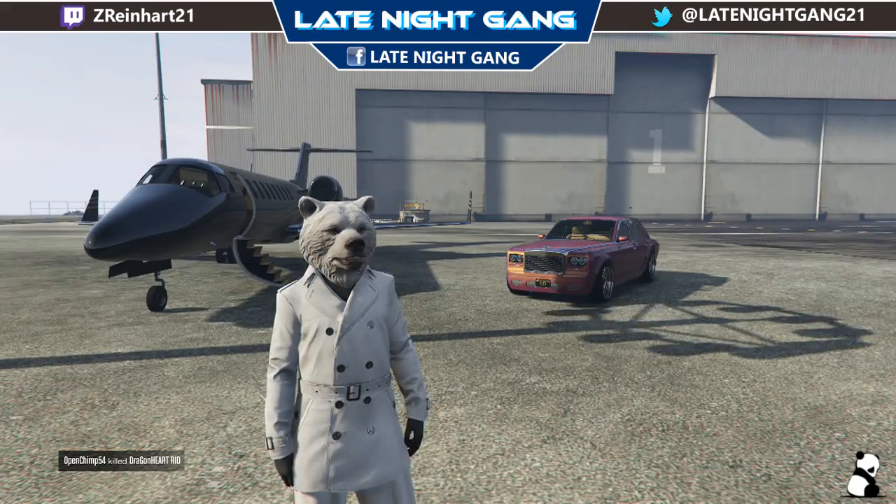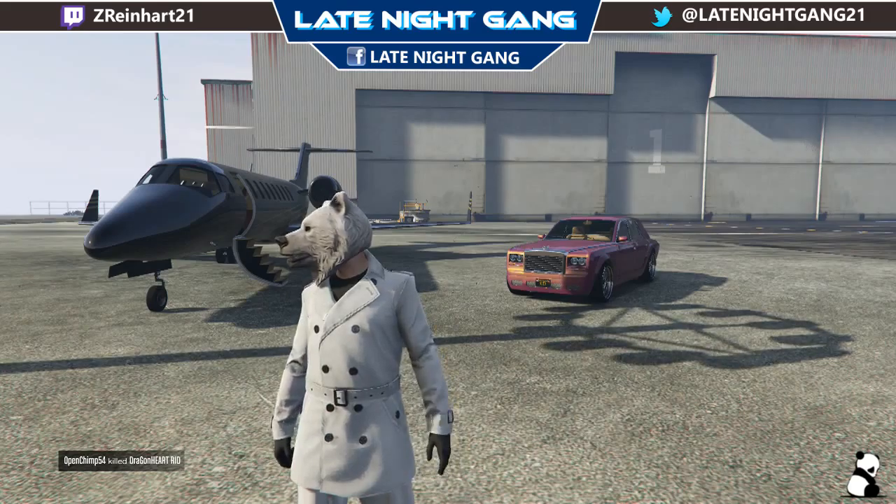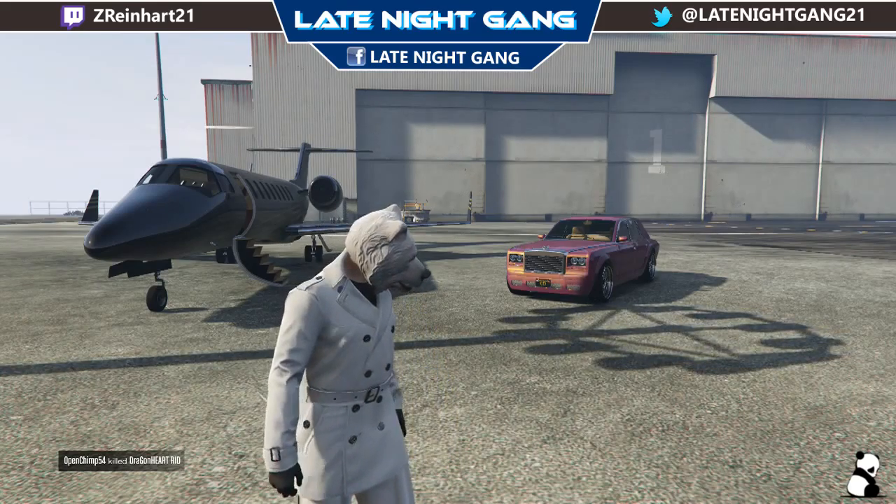Hello and welcome to our late night game video with your host AsadPanda. Today we've got here a new crew color for you guys that I call Royal Perps.